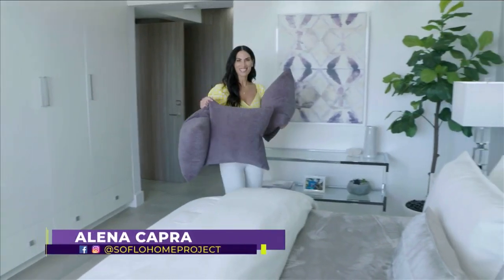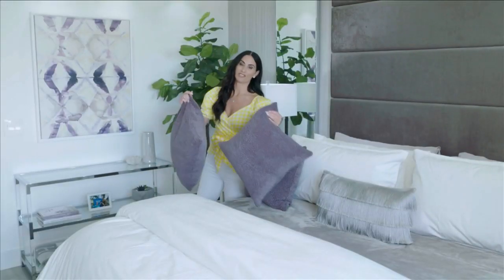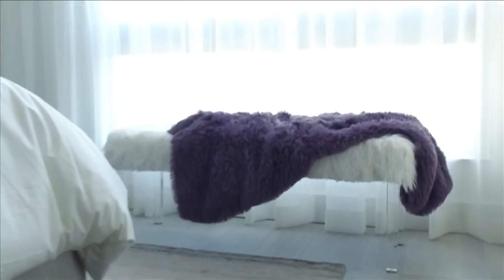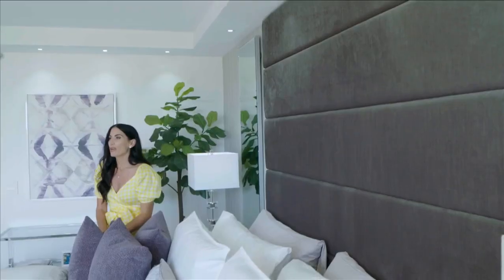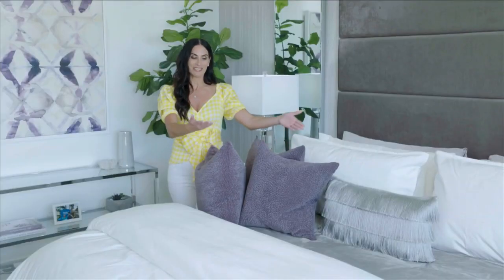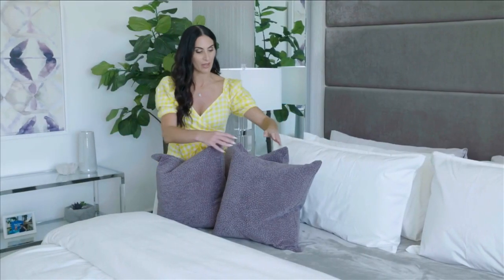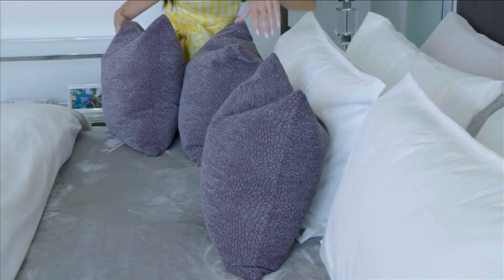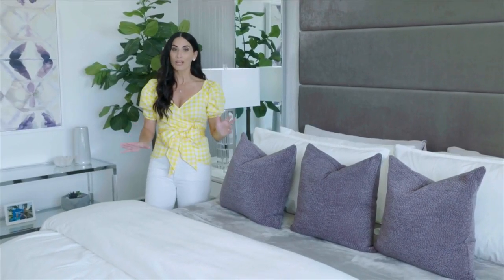Welcome back to SoFlo Home Project. I'm Alina Capra, and we are sharing ways to refresh any bedroom in your home. I thought it would be great to share ways to bring a little bit of color into an otherwise neutral room. When working with a very neutral space — soft grays and whites — you could keep it as that neutral palette, but sometimes you want to refresh the room's colors seasonally. Starting with the obvious: the pillows. We're keeping the same bedding because it's a great neutral ground, but adding purple pillows gives an instant pop of color.